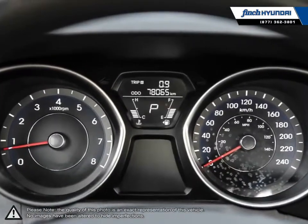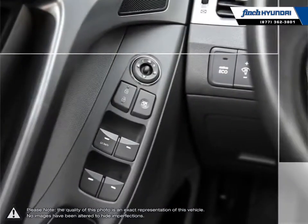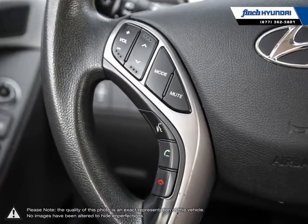Our used vehicle inventory is hand-picked by our sales managers, and only the cleanest and best kept vehicles make the cut. Many of our vehicles were bought from us new and traded in, so we know these cars and their history.